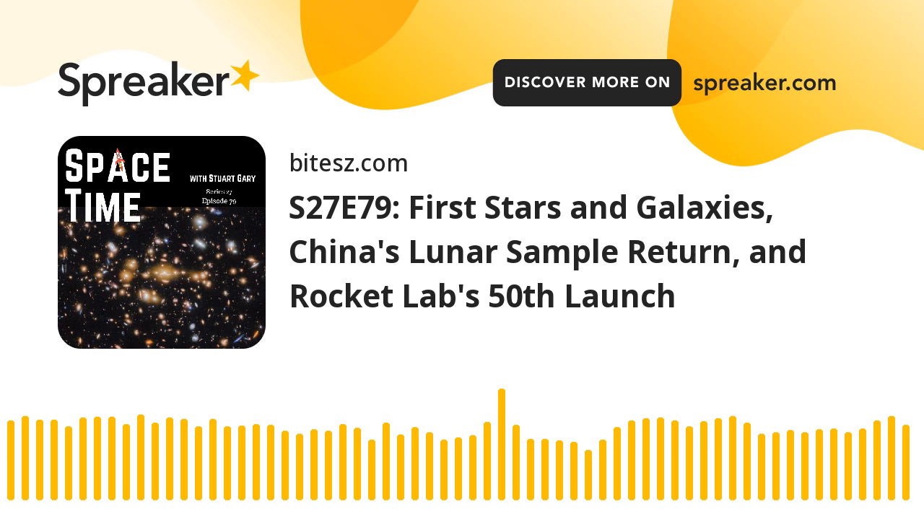The Chang'e 6 mission blasted off from China's Hainan Island Space Centre on May 3rd, targeting the Moon's immense South Pole-Aitken Basin — the largest known impact basin in the solar system. The lander and rover touched down on the lunar far side back on June 1st. The robotic spacecraft then scooped and drilled some 1,935.3 grams of regolith from the lunar surface.